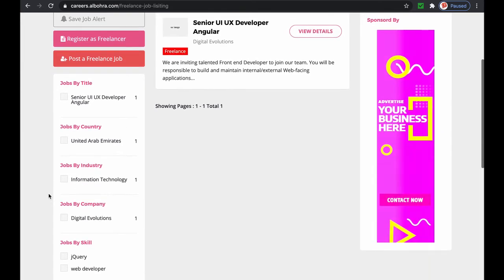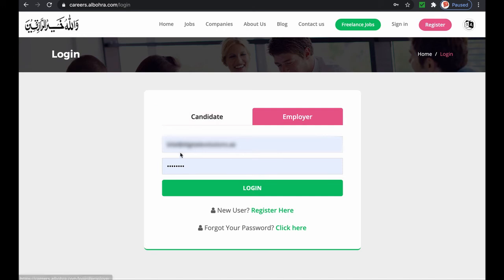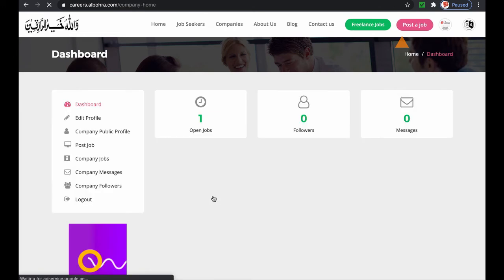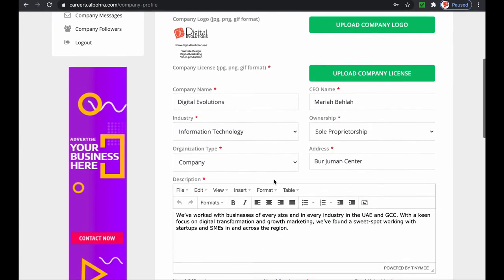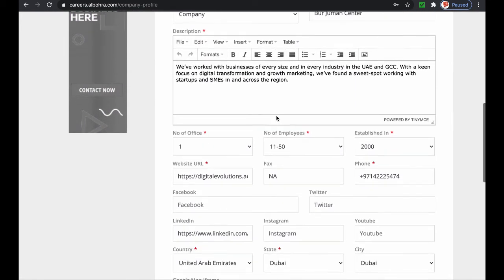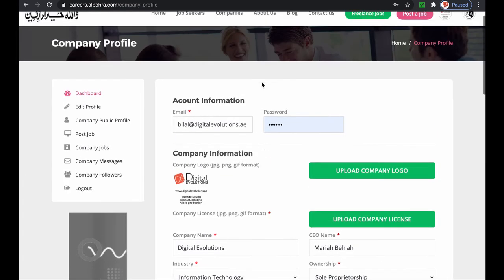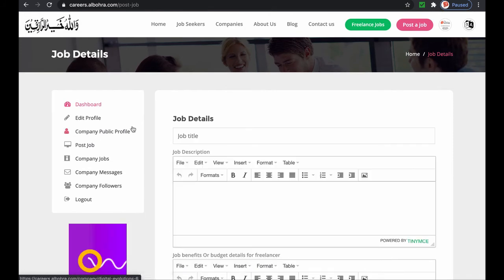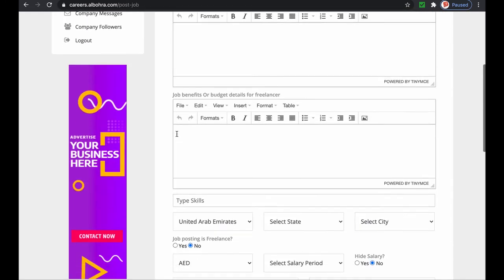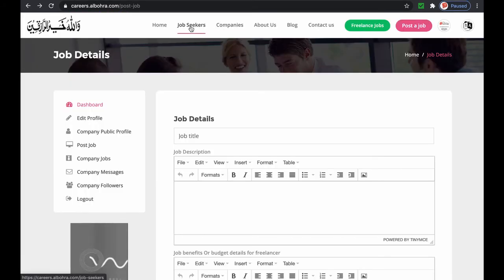To list or post a freelance job or permanent vacancy, you have to be registered as a company. For an employer or a company, the website is free to use. Once you register, you have to activate your account by validating your email and adding all other mandatory company details, like trade license, contact information, and other mandatory fields. Once the profile is complete, we will activate your account.